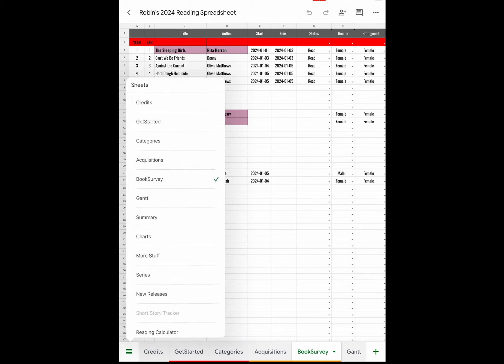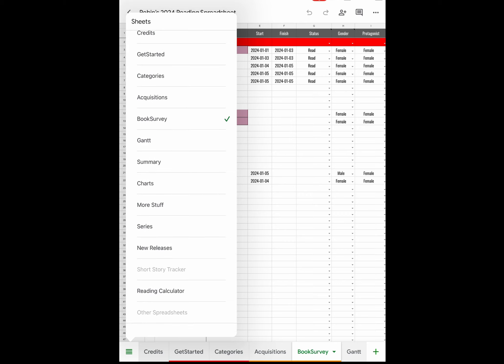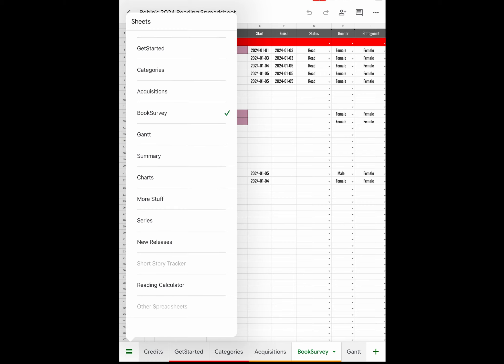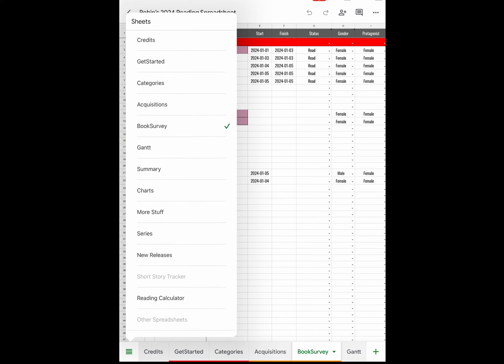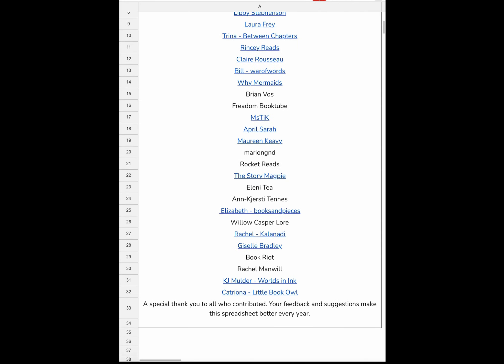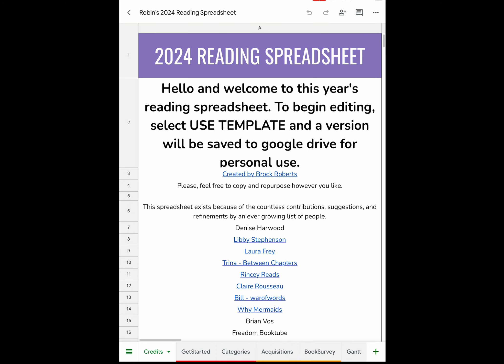We're going to go page by page, starting with the sheets. The sheets included are: Credits, Get Started, Categories, Acquisitions, Book Survey, Gantt, Summary, Charts, More Stuff, Series, New Releases, Short Story Tracker, and Other Spreadsheets. Let's look at each one. On the Credits page, I'll link this in the description below — this spreadsheet was created by Brock Roberts, and he had some collaborators and contributors listed here.